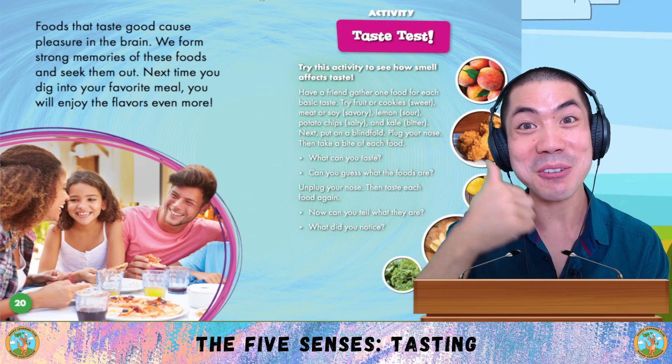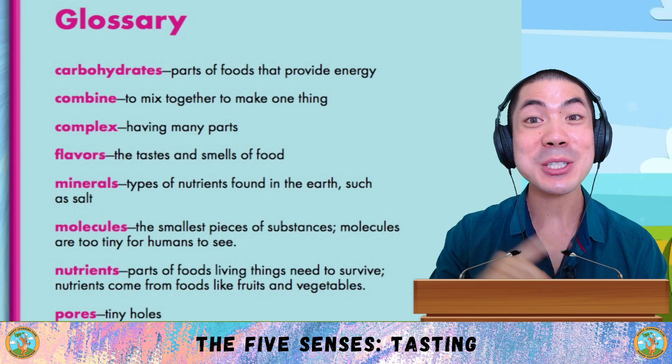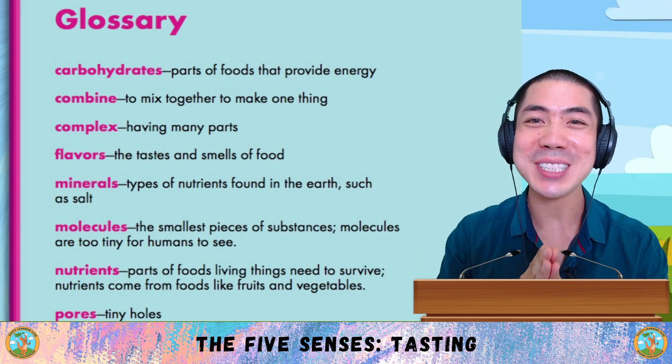Next time you dig into your favourite meal, you will enjoy the flavours even more. Now let's go through some of the words we learnt in this book.